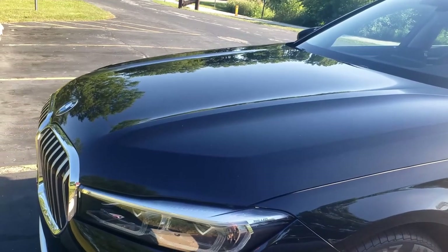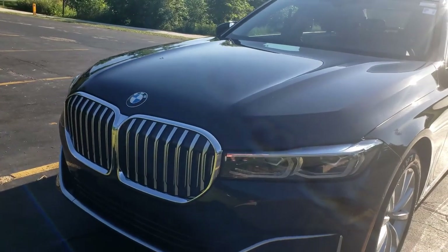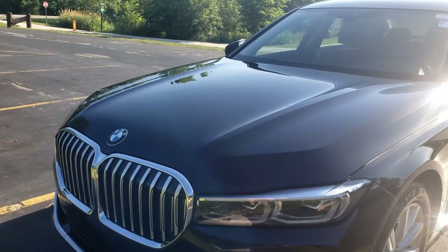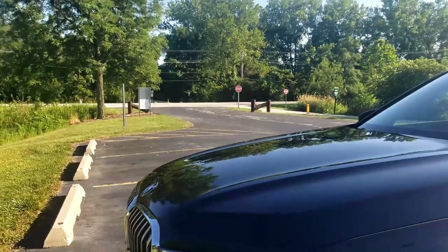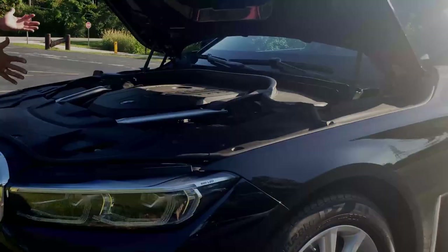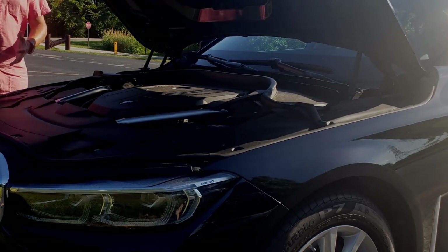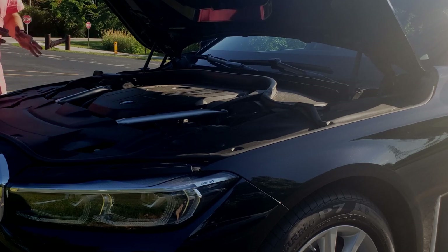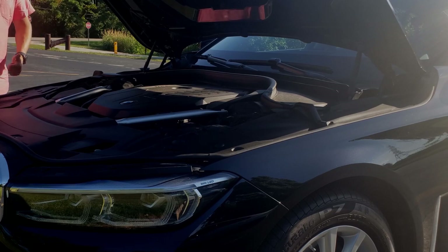Popping the hood open — you can't see too much detail under here, but it is a twin-power turbocharged inline six-cylinder engine with 335 horsepower. It's xDrive all-wheel drive, and according to BMW it'll take you from 0 to 60 in 4.7 seconds. That's pretty impressive for the amount of horsepower and the weight of the car. I can't wait to take it on the road and see what it can really do.